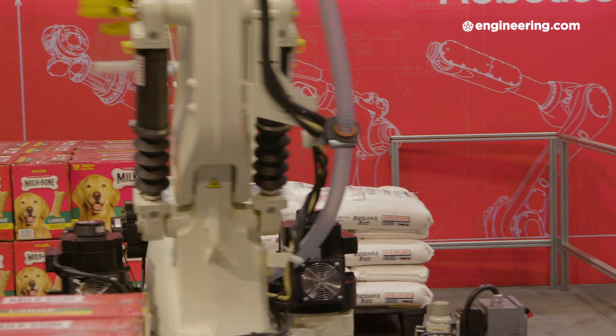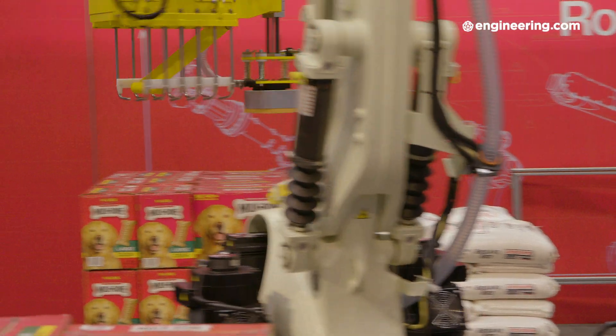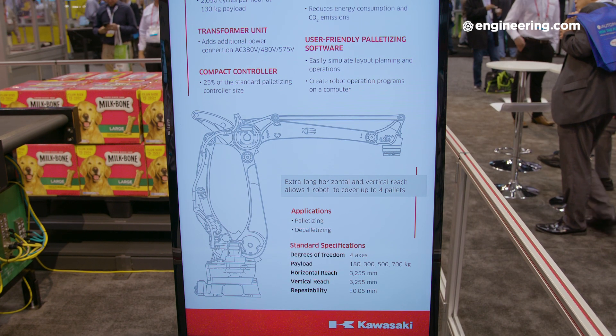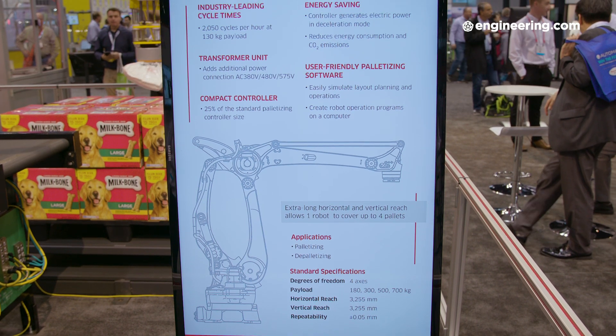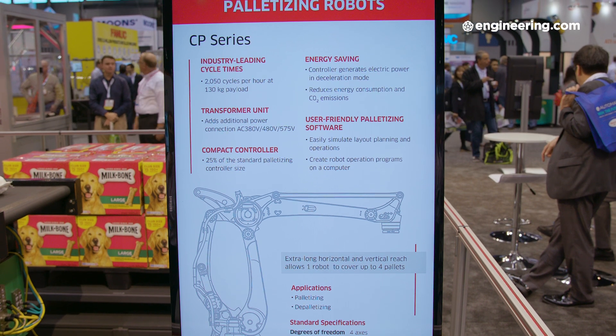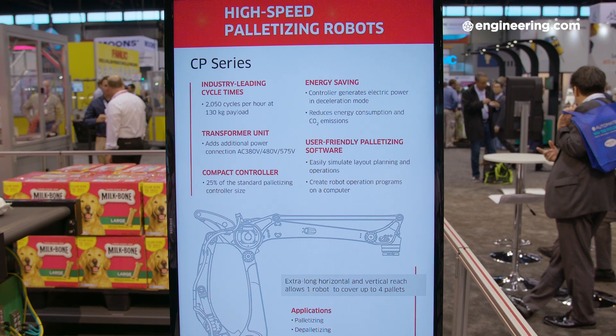Speaking of momentum, the end-of-arm tooling for an application like this is very large and quite heavy — that's a big inertial mass to be swinging back and forth. What kind of payload would you expect to move with a machine like this? This robot is rated to carry a maximum of 180 kilogram payload, but we have robots that can carry up to 700 kilograms. In fact, our largest robot can carry one and a half metric tons and reach over four meters. It's a monster.